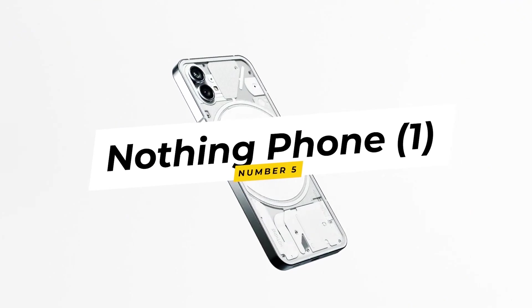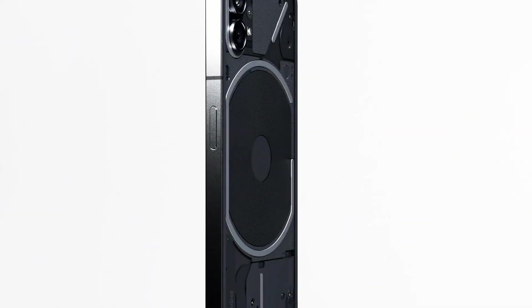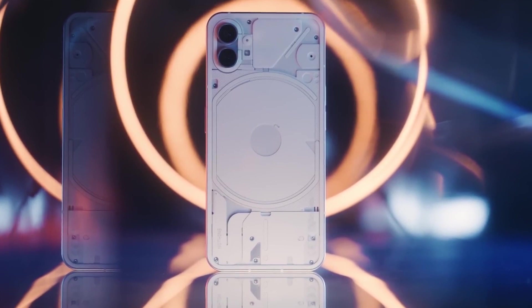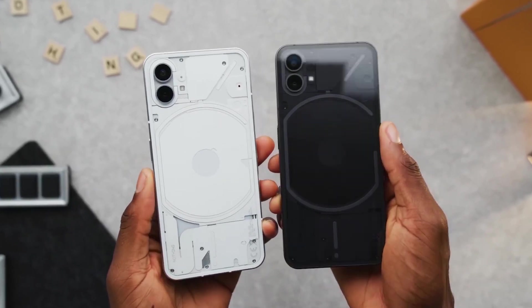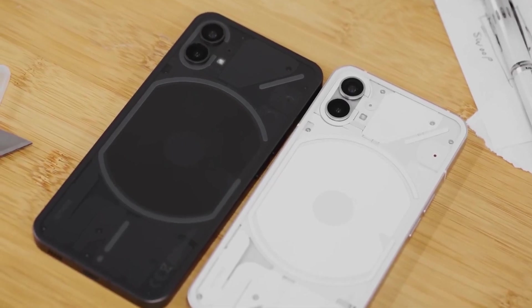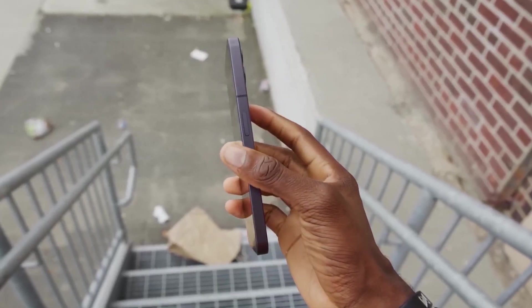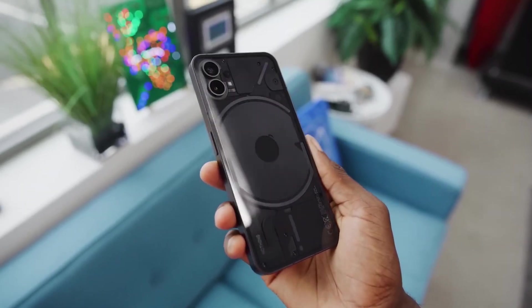5. Nothing Phone One. The Nothing Phone One emerges as a bold experiment in design and functionality, courtesy of Nothing, a venture founded by OnePlus co-founder Carl Pei. The phone's transparent aesthetics and minimalist approach stand out in a sea of conventional designs. The specifications, including a Snapdragon chipset and capable camera system, uphold the phone's functionality. The Nothing Phone One is a testament to the audacity to challenge norms and reimagine smartphone aesthetics.